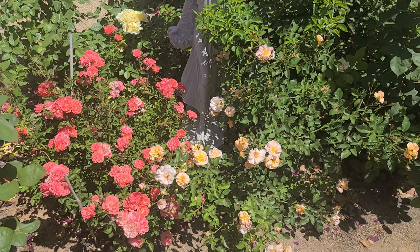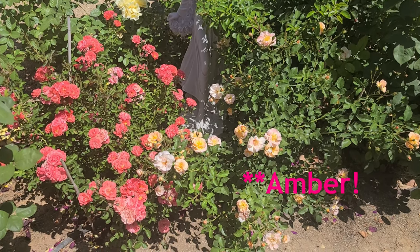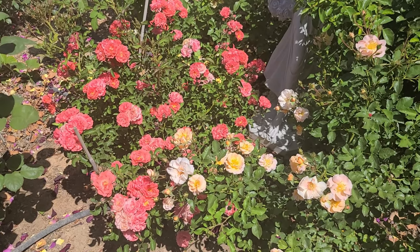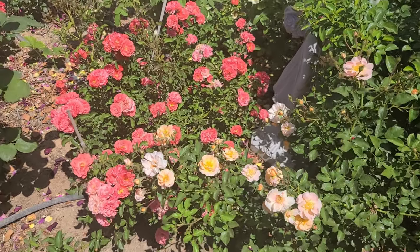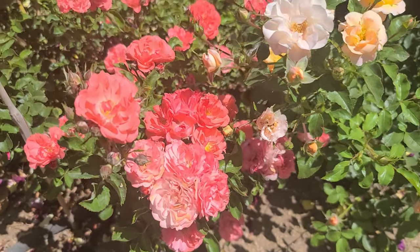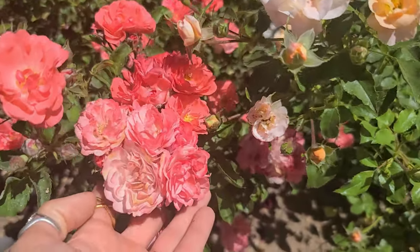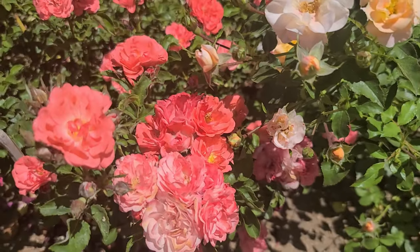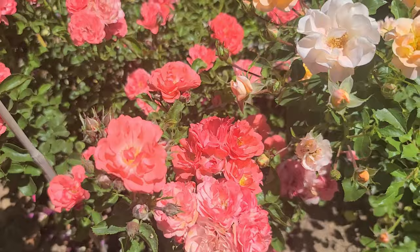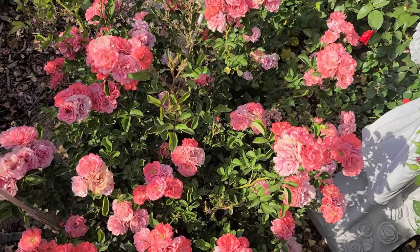Here on the left I have my coral drift rose and on the right is a peach flower carpet rose — they're side by side. I think the big difference you can see right away is the difference in the blooms and the way the flowers are grouped. This coral drift tends to put on really large clusters of blooms. You can see all the buds here together, and you can see how they look open — they're very tightly grouped and they open pretty much all at once, making it look like there are very large clusters of blooms all over the rose.